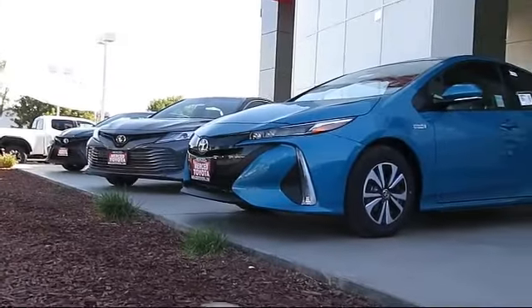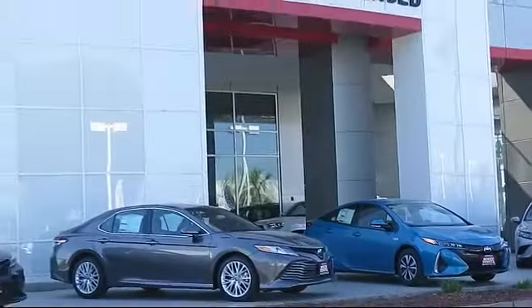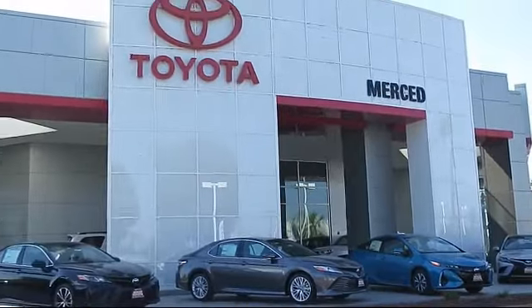Welcome to Merced Toyota, the Central Valley's premier Toyota dealership, and here's a look at another one of our great vehicles.